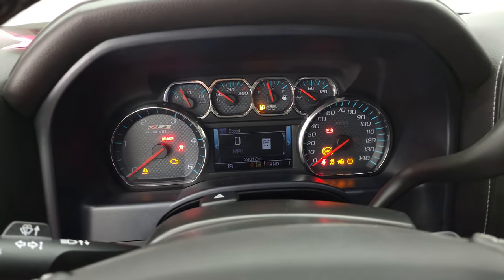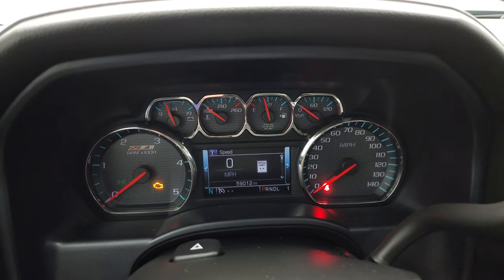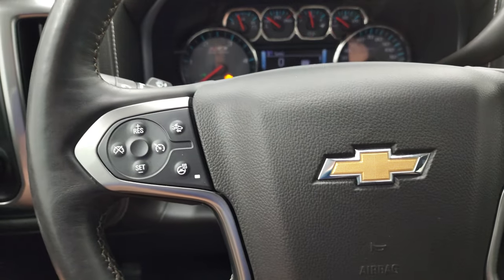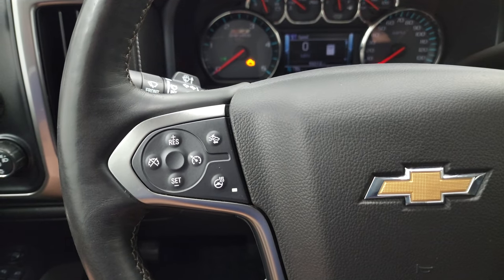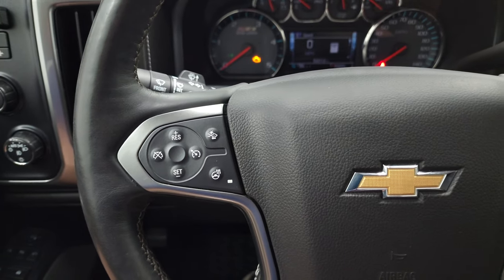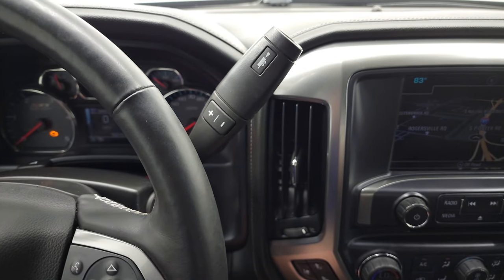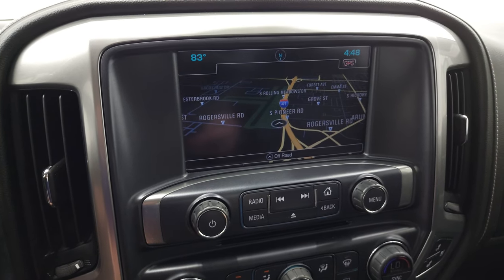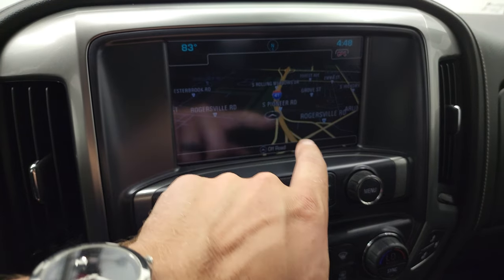Hopping inside, you can see this one has 59,012 miles. You get a digital speedometer compass display as well as the Z71 instrument cluster. It comes with the heated leather-wrap steering wheel, Bluetooth, and information center controls on the right. Cruise controls, forward collision warning controls, and heated steering wheel controls are on the left, with audio controls on the back of the steering wheel as well. The Allison heavy-duty six-speed automatic transmission includes the optional tap shift. This one comes with the Chevy MyLink radio with FM and Sirius XM radio capabilities. It also has the factory navigation system — we are right here on Highway 41, so that is working nicely.